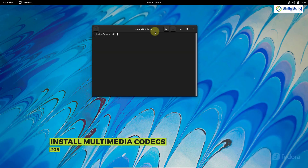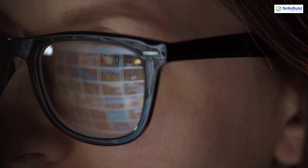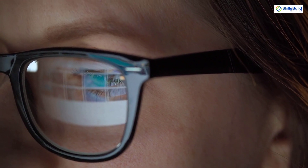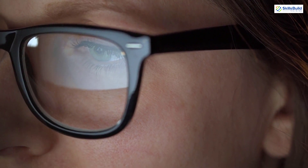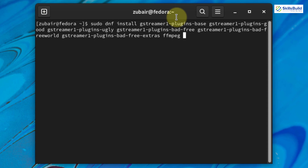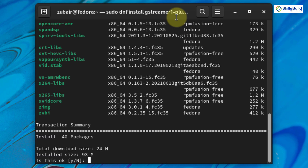Number eight: install multimedia codecs. Some multimedia codecs are not available in Fedora 35 by default, but to run certain audio and video formats we need to install them — it will also help the system run smoothly in many other aspects. Fortunately, we can get those from the RPM Fusion repository. Run the command shown to install the multimedia codecs — it's also in the description. It needs about 93 megabytes; press Y and hit enter.